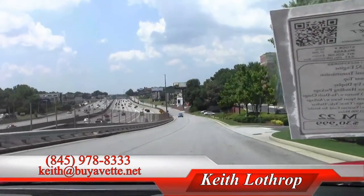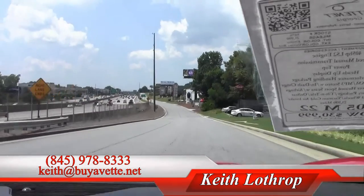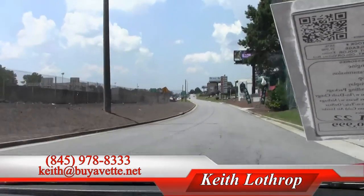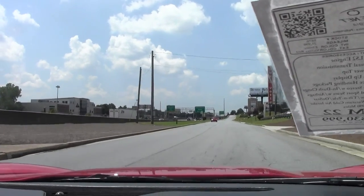My name's Keith. If I can help you with this Corvette or any of our others in stock, please give me a call at 845-978-8333. Or you can drop me an email at Keith at buyavet.net. Thanks for watching and have a great day.